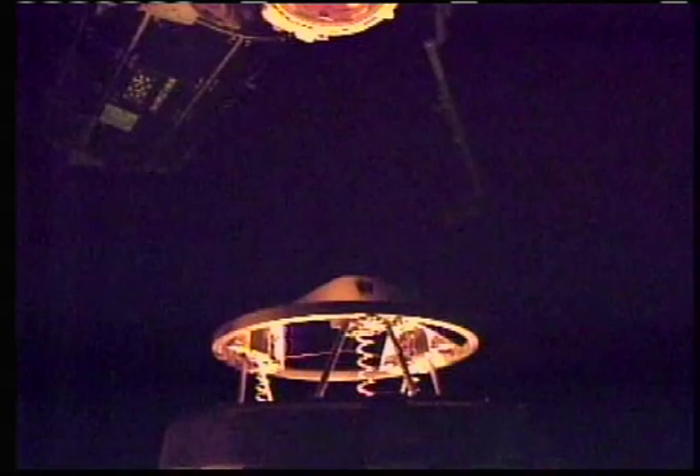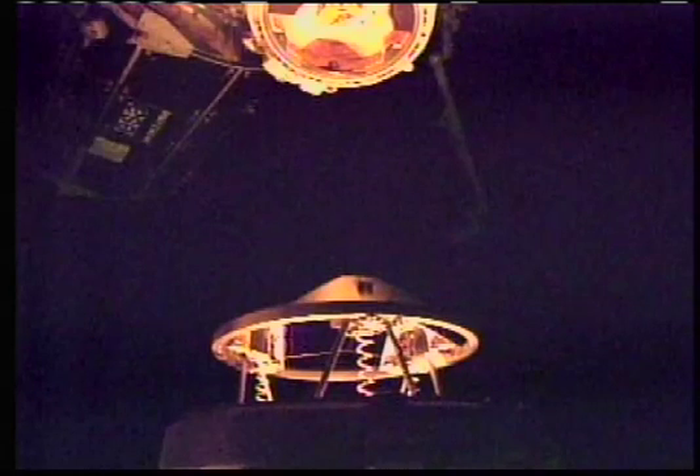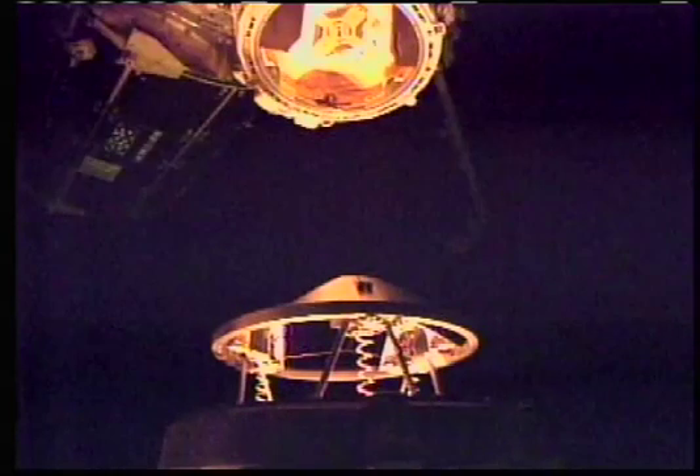You can hear the space shuttle orbiter docking system ring just 10 feet away from the pressurized mating adapter on the Harmony node of the International Space Station. Now just five feet to go, and everything looks good — everything looks to be lined up correctly.